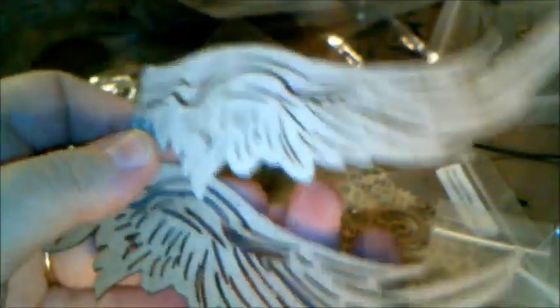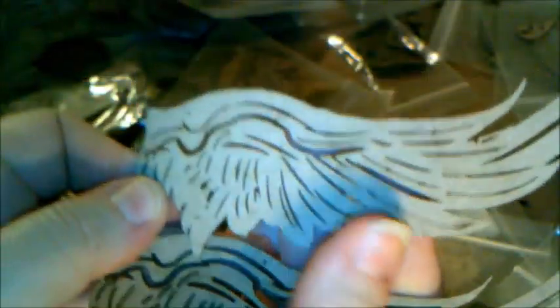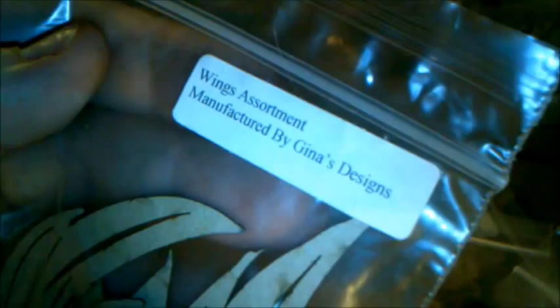And of course I asked for more wings because I love them. These I have used quite often — they're called the wings assortment. They come in different shapes and different sizes, some shorter ones and some larger ones. Really beautiful, gorgeous detail — they look amazing when they're embossed.